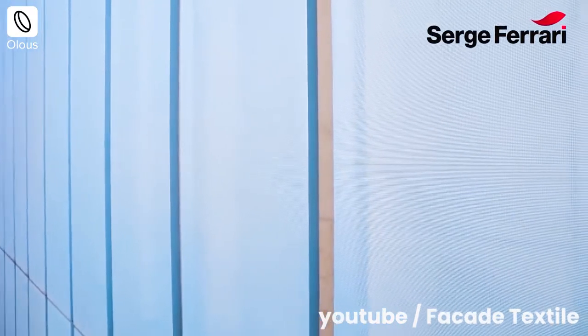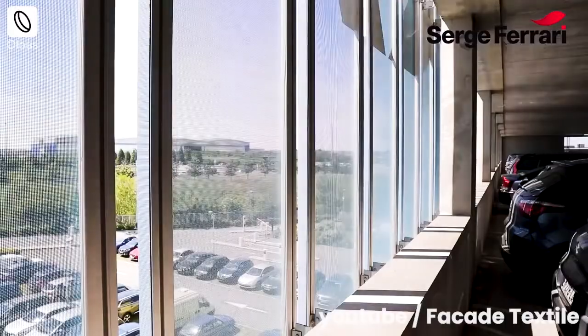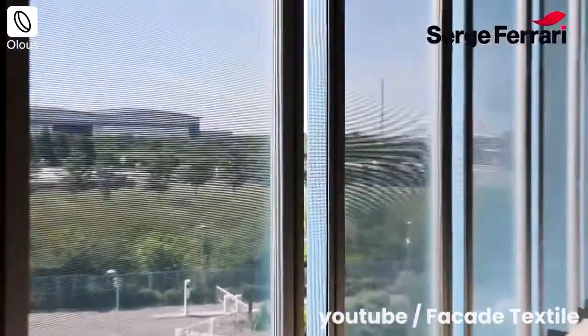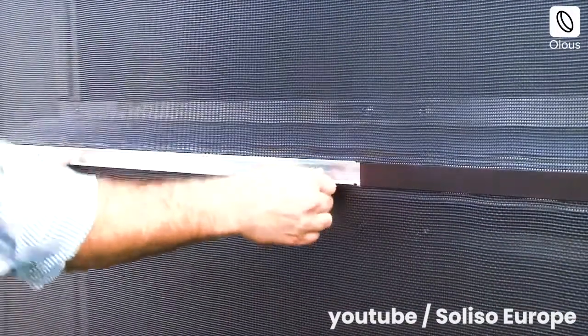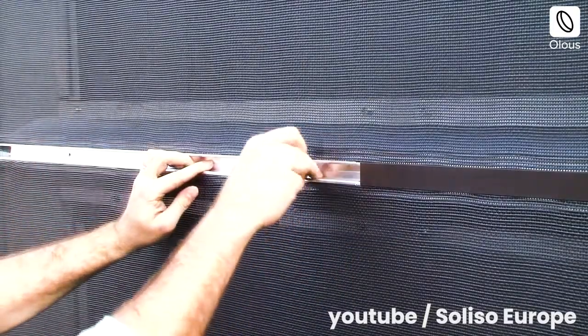Fabrics absorb light, filter light, provide privacy and thermal insulation, and offer a vast variety of colours. Being significantly lighter than conventional cladding materials, the load of the facade on the foundation decreases by almost 30%.